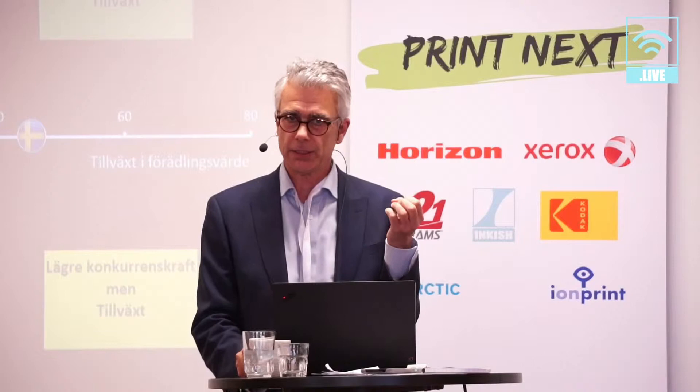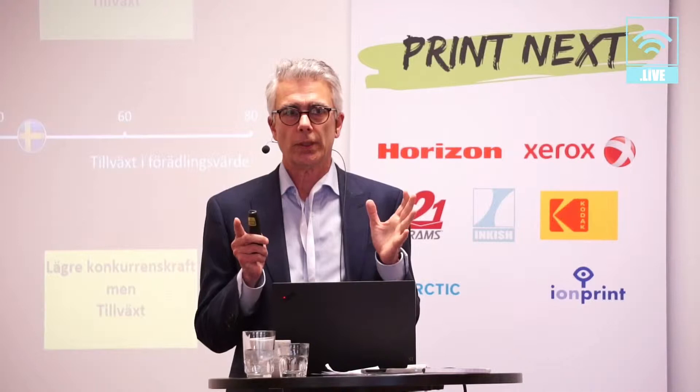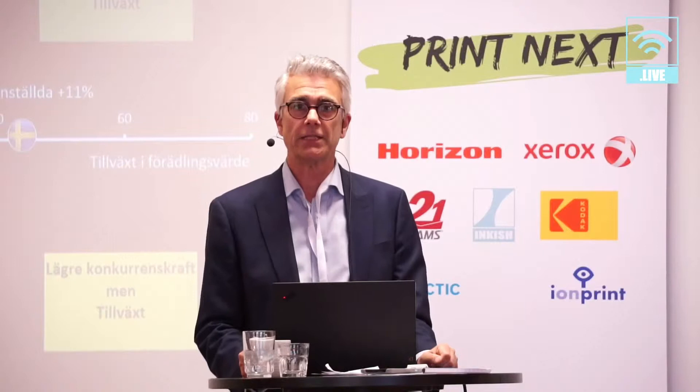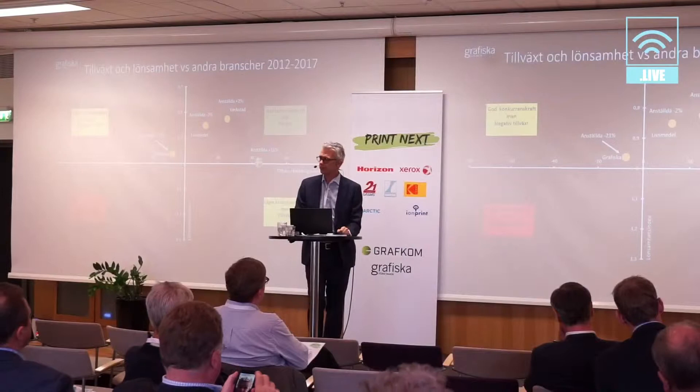You can see that the engineering industry has performed very well during this period, and the food sector is also doing quite well. The graphic industry has shrunk in added value, but is performing relatively well in terms of profitability. The main difference is how the graphic industry maintains competitiveness — mainly by reducing the number of employees. During the period 2012 to 2017, we reduced about one fifth of employees in the sector, thereby retaining profitability.